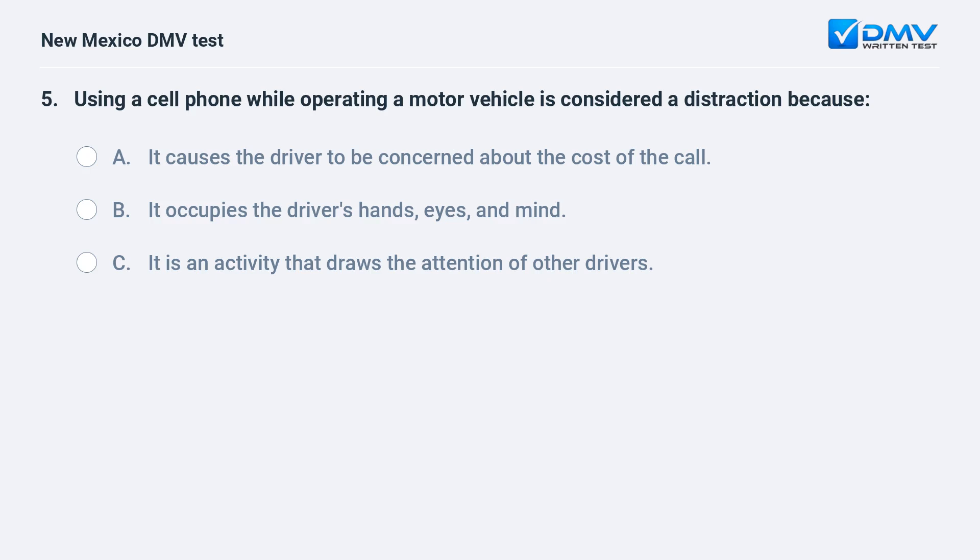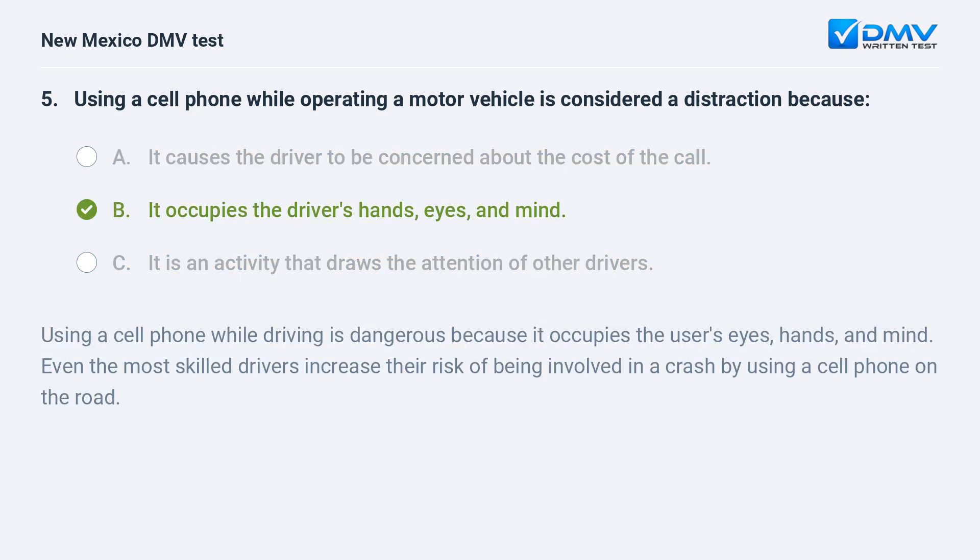Using a cell phone while operating a motor vehicle is considered a distraction because: a) it causes the driver to be concerned about the cost of the call; b) it occupies the driver's hands, eyes, and mind; c) it is an activity that draws the attention of other drivers. The correct answer is b) it occupies the driver's hands, eyes, and mind.